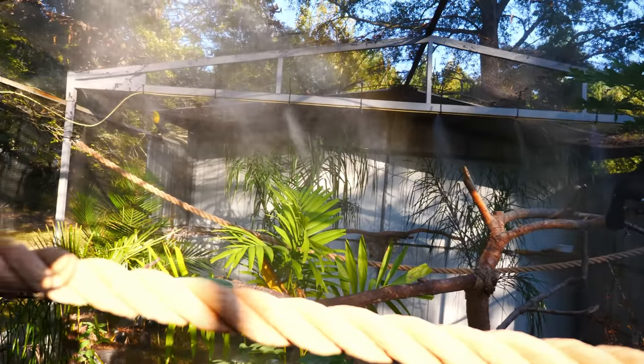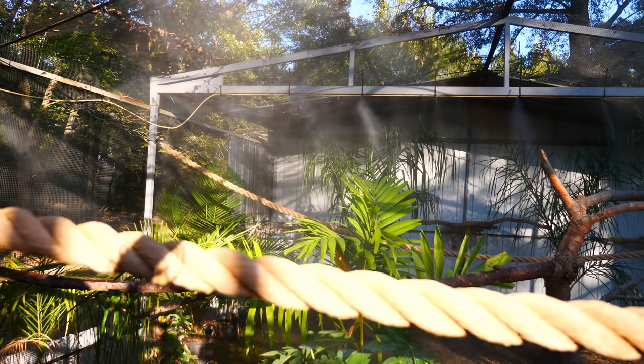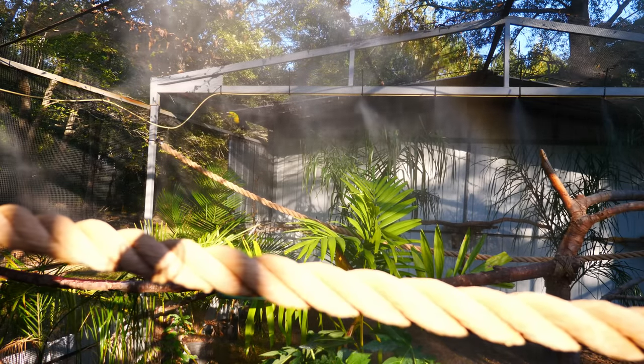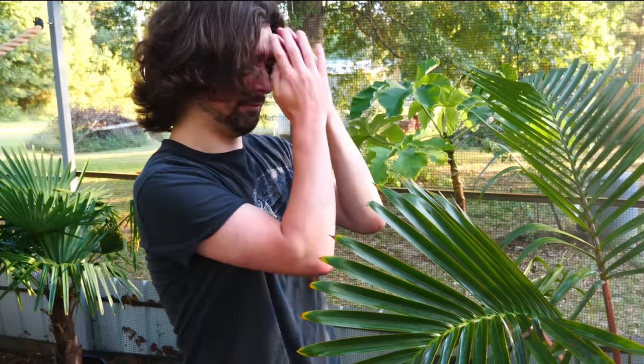I can't even begin to describe how grateful I am for all this. It's a dream come true to even just get a little bit of this started, and I can't wait to share more of the birds with you as we move forward. If you like this video and want to see more like it, please consider supporting us on Patreon. Or if you're unable to do that, a simple subscribe, like, or comment on the video does wonders for the algorithm. Thanks again and we'll see you guys very soon.